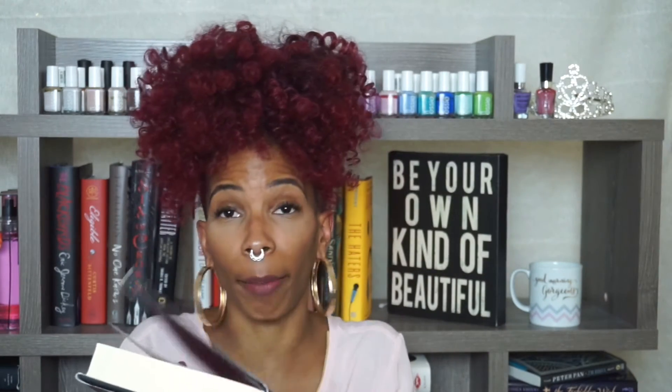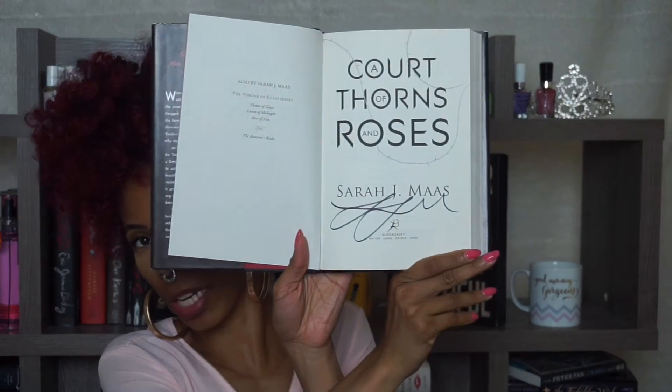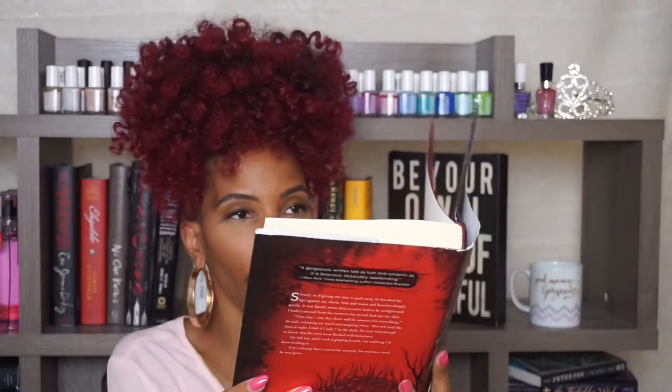I've been trying to start this series and for whatever reason would not buy the book, so I'm glad I didn't because it was on Book Outlet. I got A Court of Thorns and Roses by Sarah J. Maas. Now this is a signed copy — I didn't pay extra for it, I thought it was just a regular copy. I had to look at my receipt and it said regular, but it is signed by Sarah J. Maas. So I'm super happy about it.